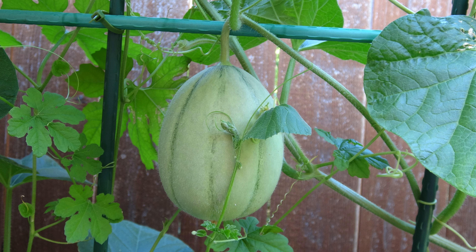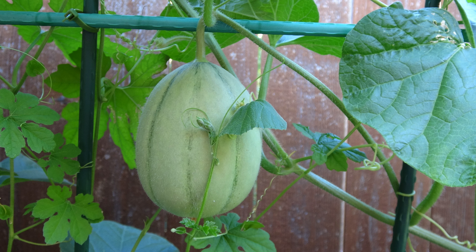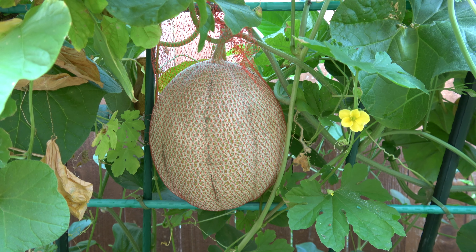The fruit got bigger and bigger, until the stem could no longer carry the weight. I wrapped the fruit with a net and tied it into the trellis.